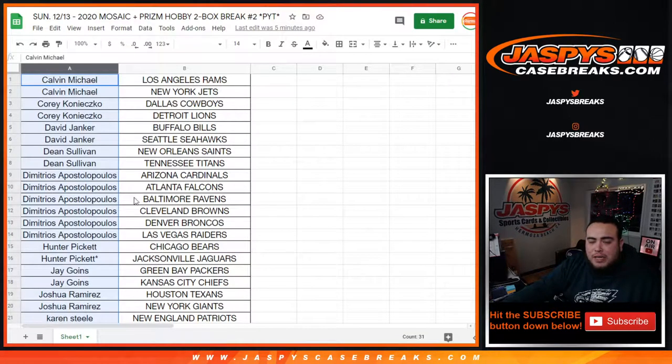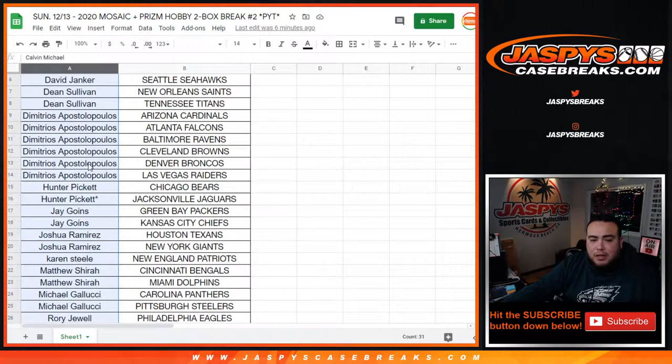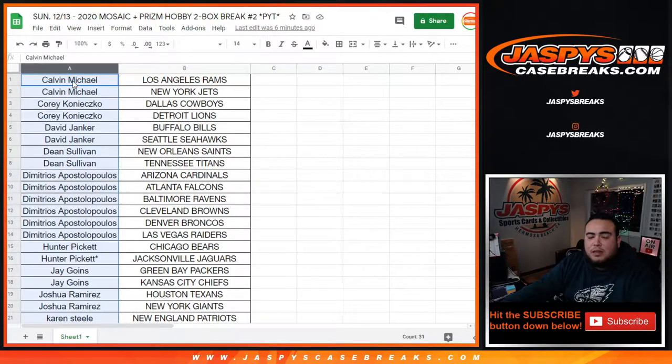I alphabetize the customer names. There could be a total of 15 entries, with one team someone buying just one team. We'll see who that is — good luck.